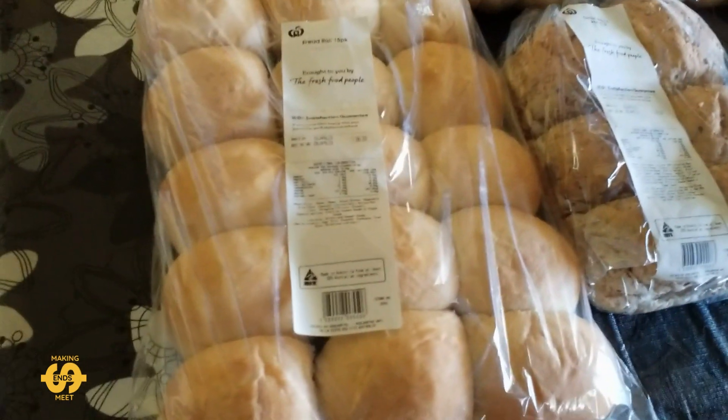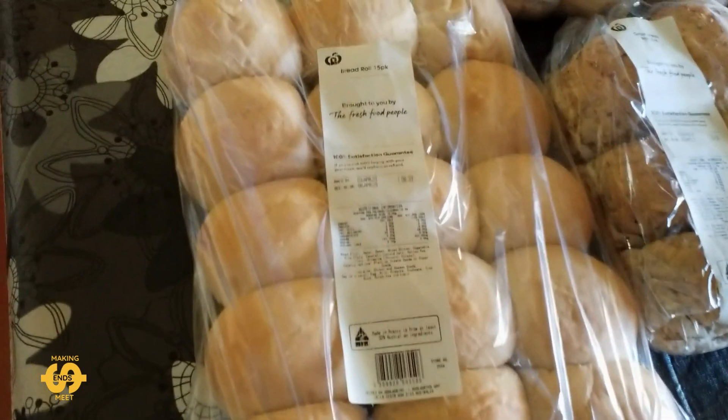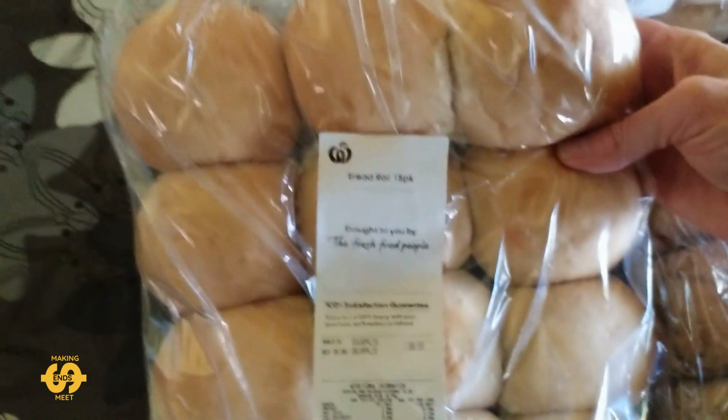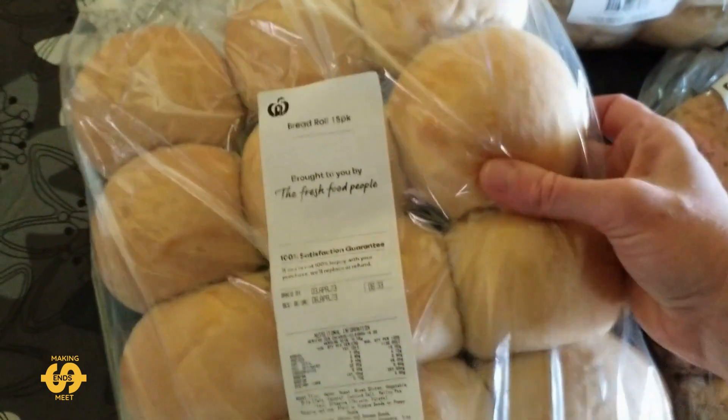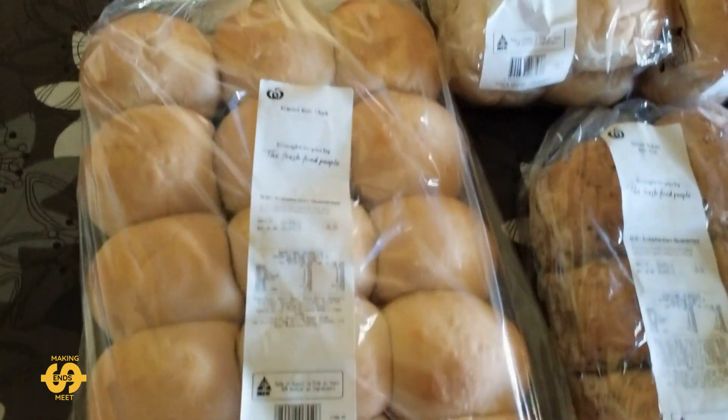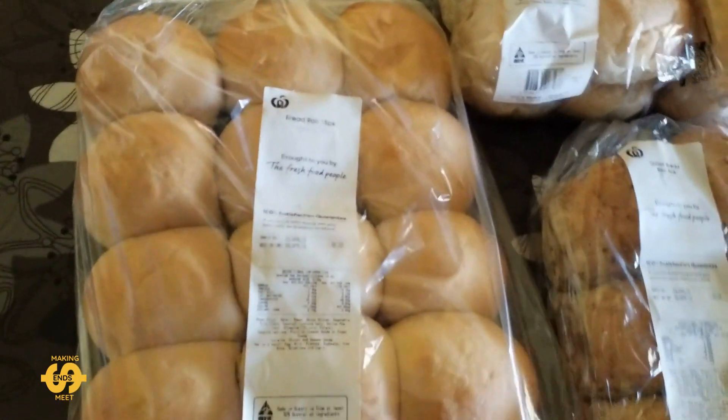First of all, this week I got this massive bag of bread rolls — there's actually 15 in it. They look really good, nice and soft and fresh. So that'll go a long way over the school holidays. It was fantastic to get that.